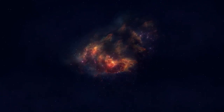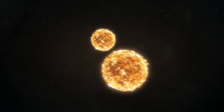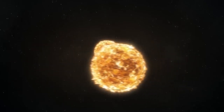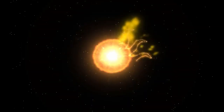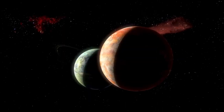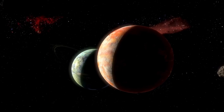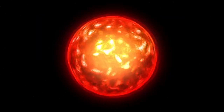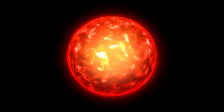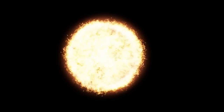From Pluto's discovery in 1930 to the New Horizons flyby in 2015 and now to Webb's groundbreaking observations, the journey has been one of innovation and discovery. Webb's data not only enhances our view of Pluto, it also signals a new era in the study of the outer solar system. This isn't just an image — it's a breakthrough, offering a vivid look at a once unreachable world, promising that as long as we continue to explore, the cosmos will continue to reveal its secrets.